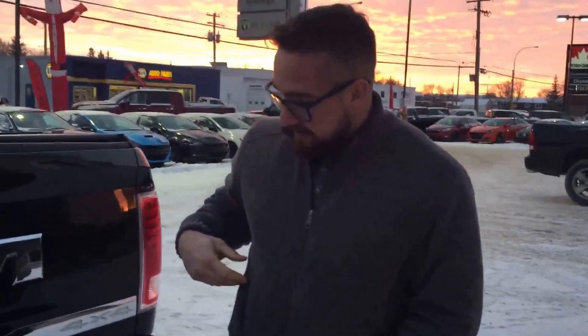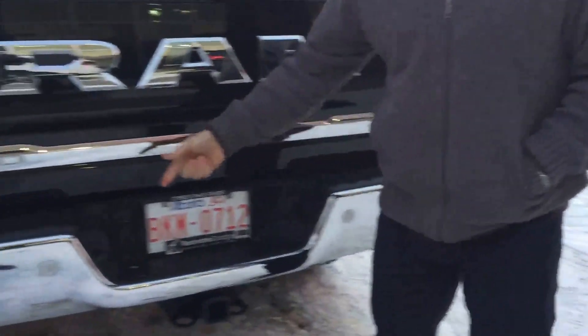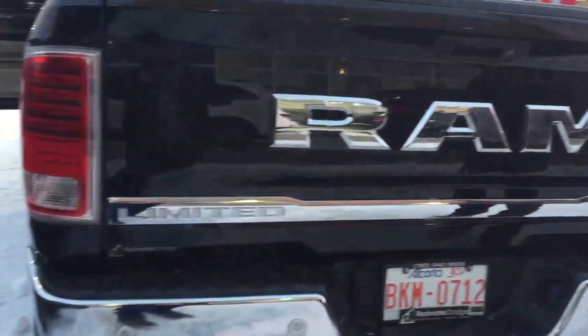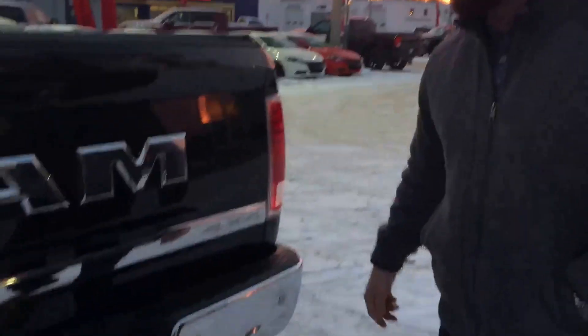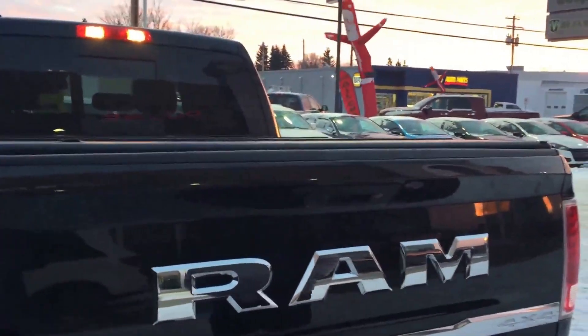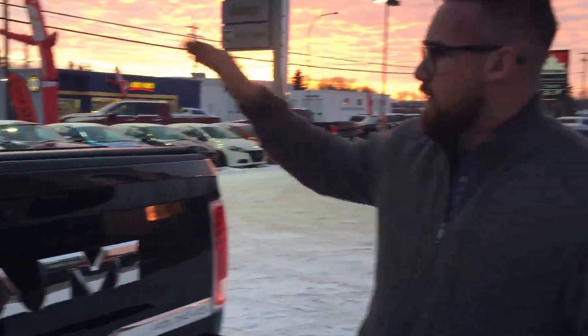Hard tonneau cover — the last thing you want is anybody getting into your belongings. It's got a Class 5 receiver hitch, 7 and 4-pin wiring, parking sensors in the rear, and a super nice limited tailgate. Dual exhaust in the rear, backup camera, clip power rear sliding window.